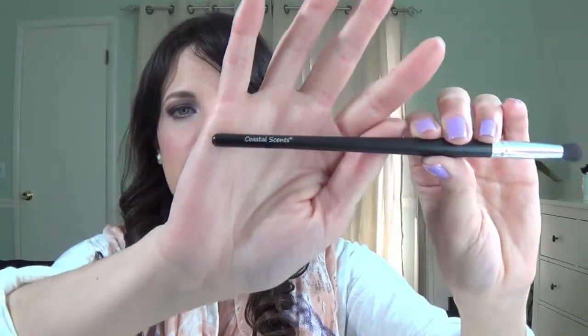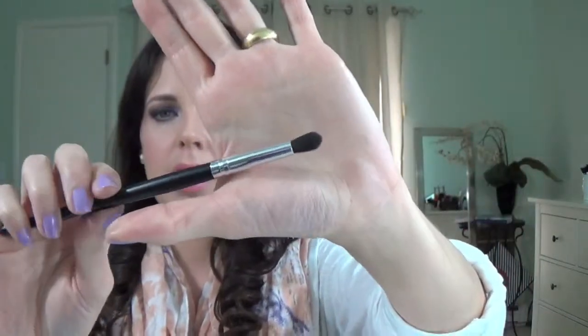This next product is also a brush — this one is by Coastal Sense and it's a crease brush. It's pointy and I've been using it a lot lately to apply eyeshadow right in the outer corner and crease. Really good and affordable.